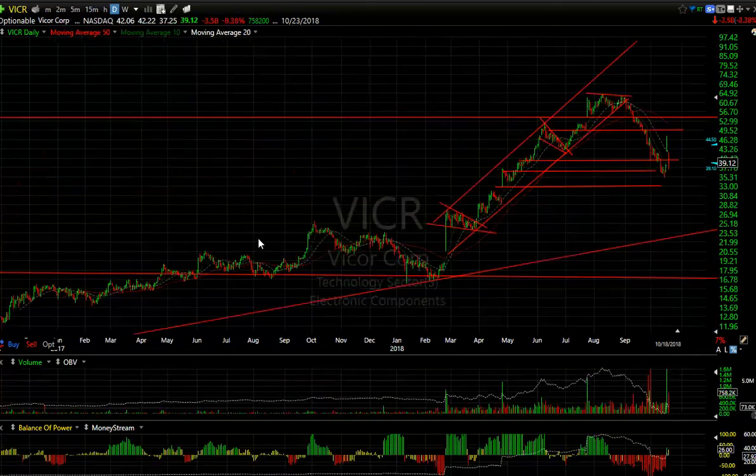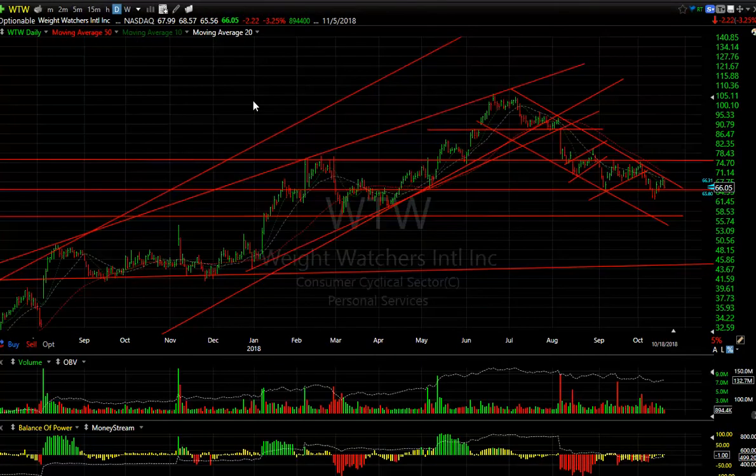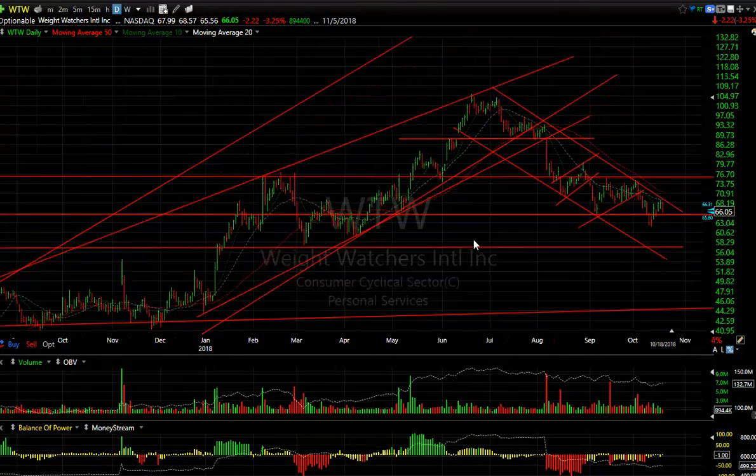ICAD — a beautiful chart which was a swing trader long. It went up beautifully but when it broke, it broke hard. It bounced sharply — I believe on earnings — but then it came down hard today, down $3.58 or 8.3%. Doesn't look good, looking for more downside. Target is 33.